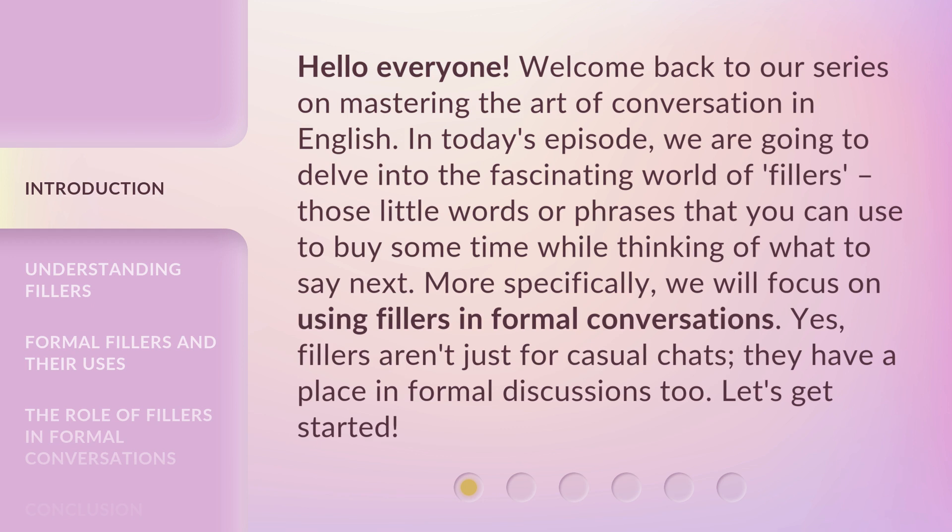More specifically, we will focus on using fillers in formal conversations. Fillers aren't just for casual chats — they have a place in formal discussions too. Let's get started!